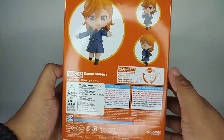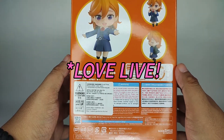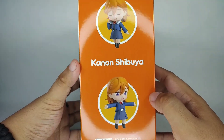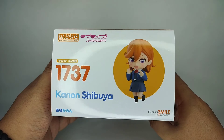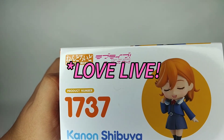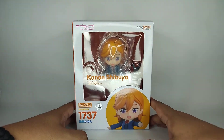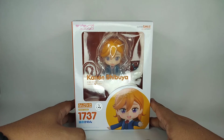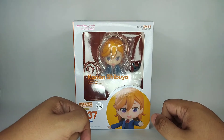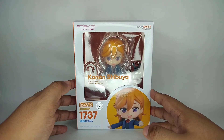So again, this is Canon Shibuya from the anime School Idol Project. I don't know who this is, but there you go. That's it for our mystery box unboxing from Mainstream Manila. If you want to purchase, there are still some available — I'll put the link to their Shopee and Facebook page below.